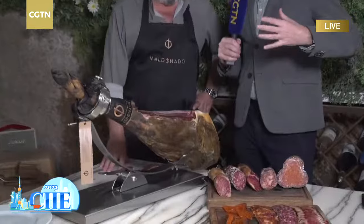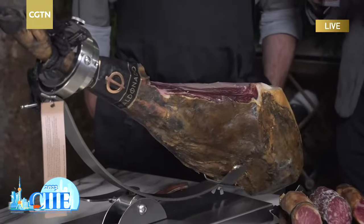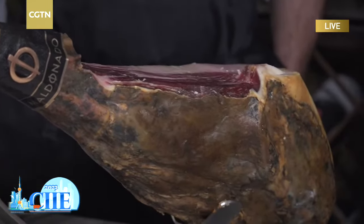Manuel confirms that Iberian ham is the most representative product of Spanish gastronomy, and that the Iberian pig is the most interesting animal from a gastronomic point of view in the world. In China also, pork products are so popular — and China and Spain have that in common. This is truly an ambassadorial, representative product of Spain.